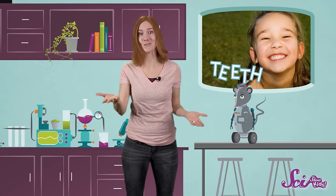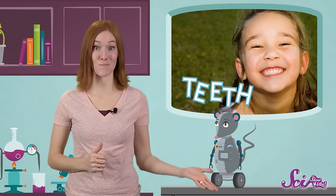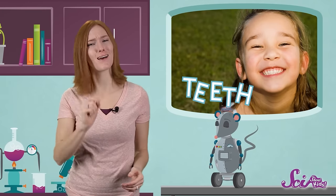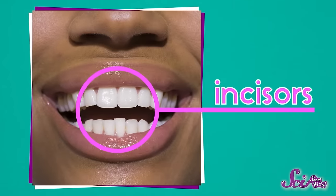Our teeth are great at turning lots of different things into tasty meals! They all have slightly different jobs and different shapes to help us eat all those foods! Take a look inside your mouth, and the next time you lose a tooth, have a close look at it! When you smile, you can see your front teeth really well!